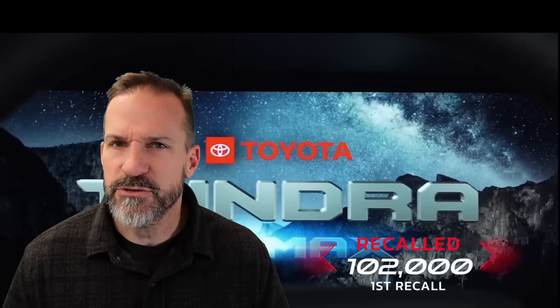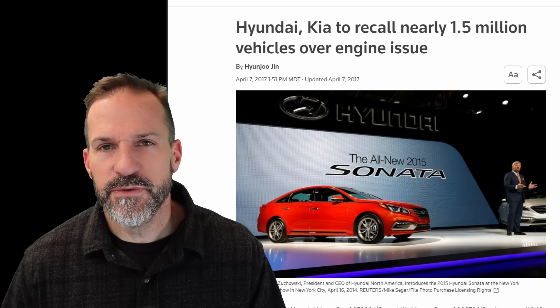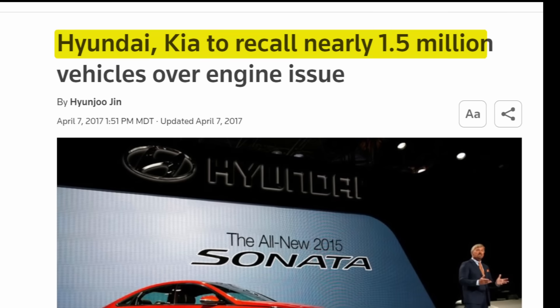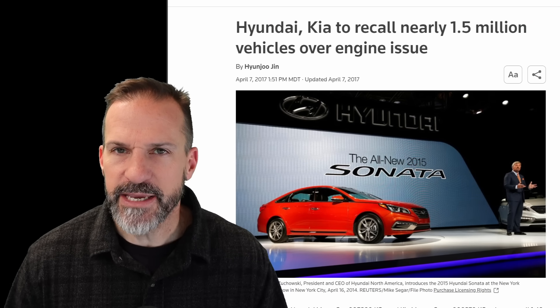Toyota had 102,000 under the initial recall, another 127,000 recalled just recently, and that's not even including the hybrids. They're not even recalling all of the engines that are problematic. Honda had over 250,000 of their 3.5 liter V6 engines recalled for rod-bearing failures — unprecedented for a company like Honda — and now 1.4 million are under investigation. We can go all the way back to 2017: Hyundai-Kia recalled 1.5 million. This has been going on for just about a decade now.